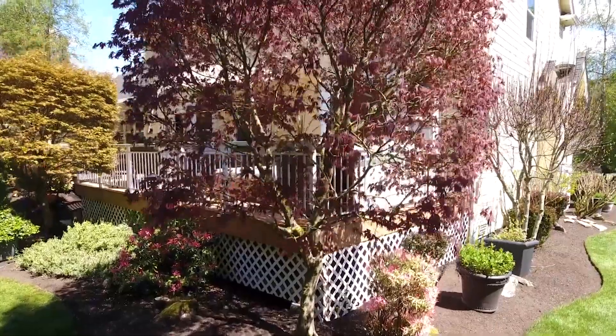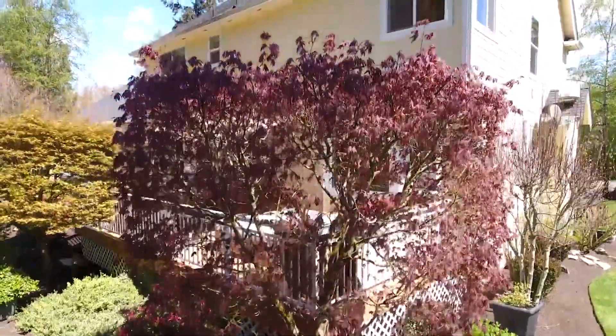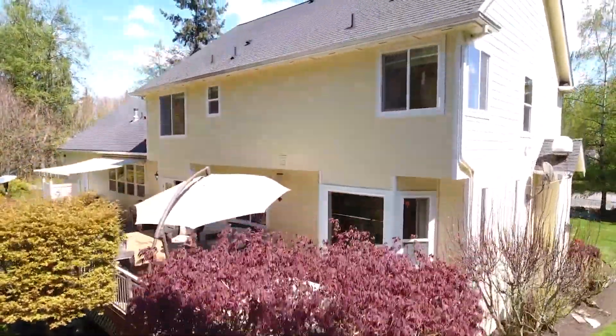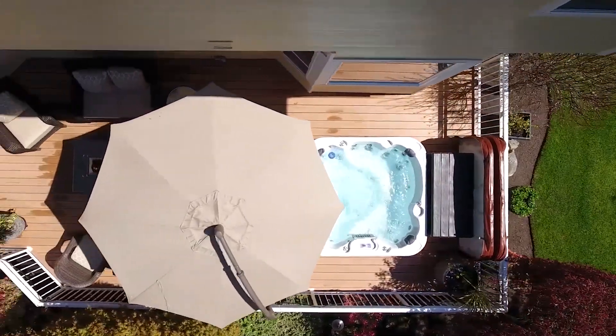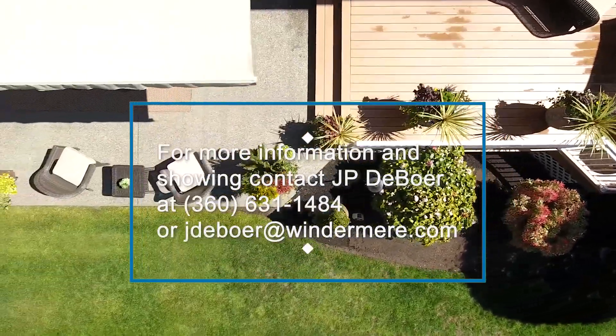This house is just phenomenal. It's one of my favorite homes on the market, and it's the first time on the market so it's sure to sell quick. Call me and let me know if you'd like a tour. Thanks for touring.